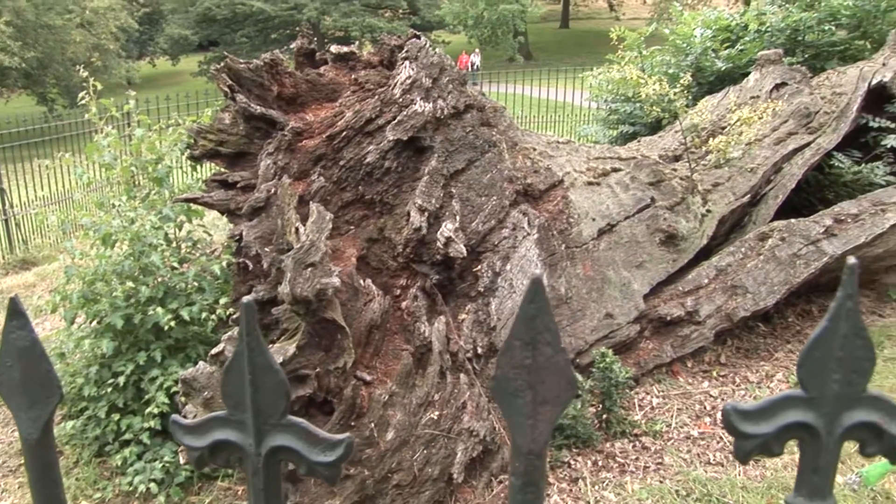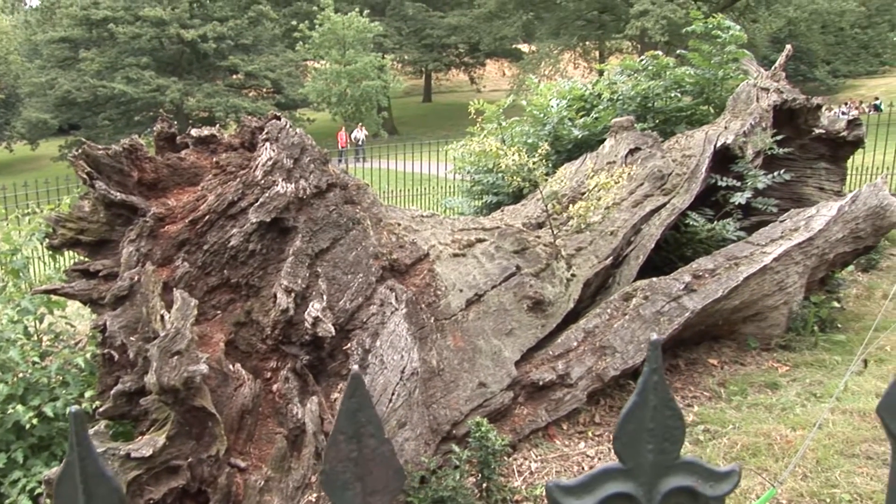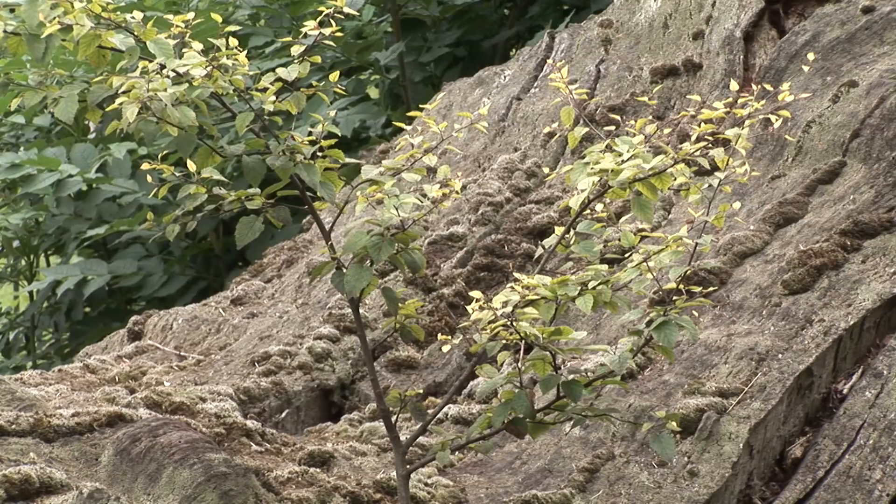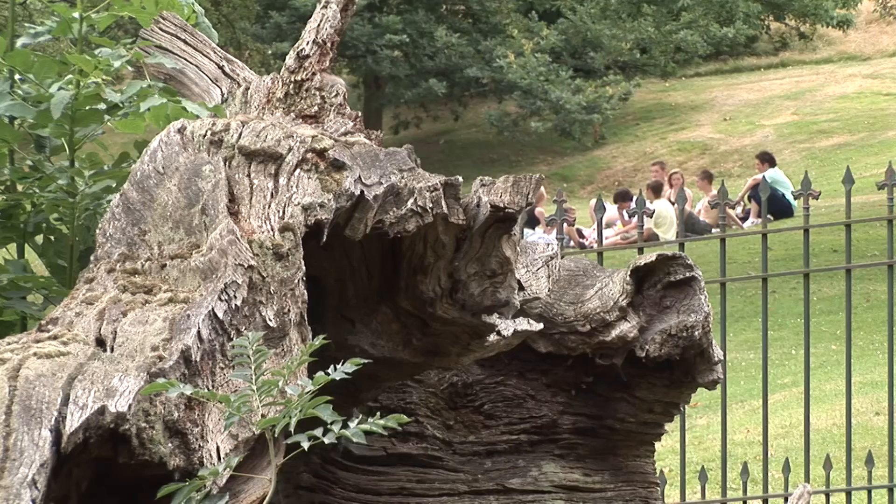The oldest, largest and most noticeable inhabitants of the park are its trees. Richmond Park is a leading site in the United Kingdom for its ancient trees, particularly oaks.